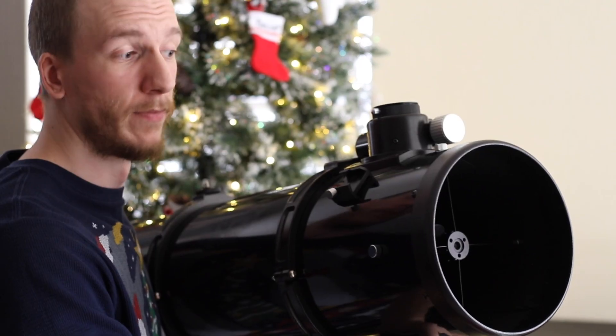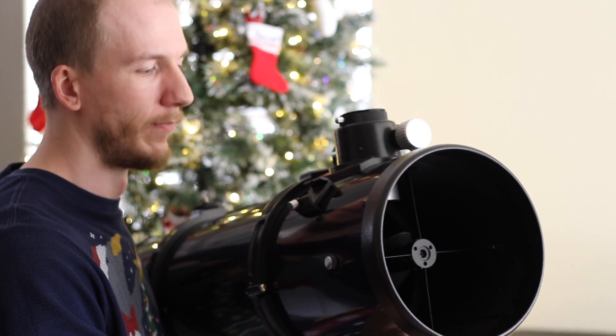One of the first telescopes we recommend is the Orion XT-8, which is a Dobsonian telescope. A Dobsonian actually refers to the mount — it's a mount type. A Dobsonian is usually a reflector. This, for example, is a reflector — as you can see, there is a mirror in there. Actually there are two of them. This is really the most basic type of telescope you can get: just two mirrors.